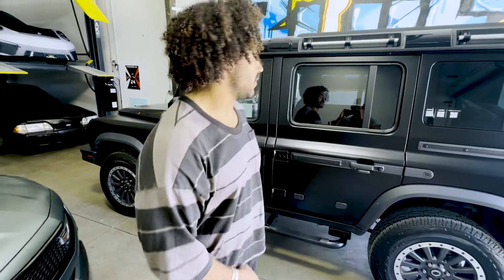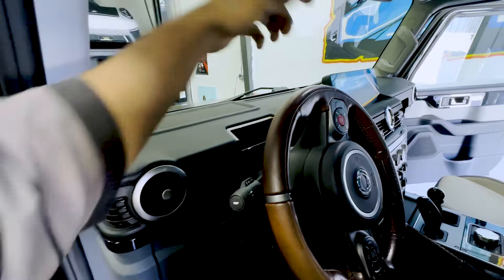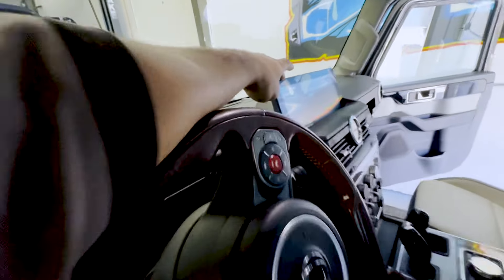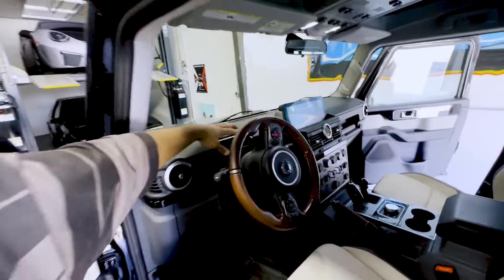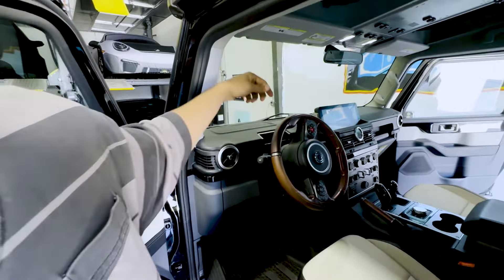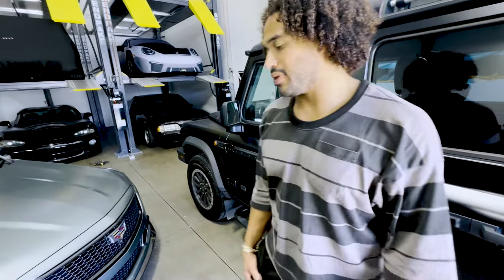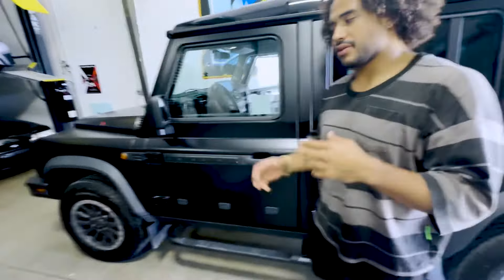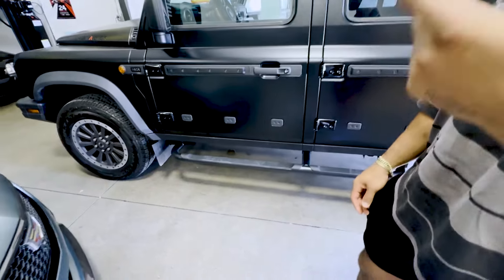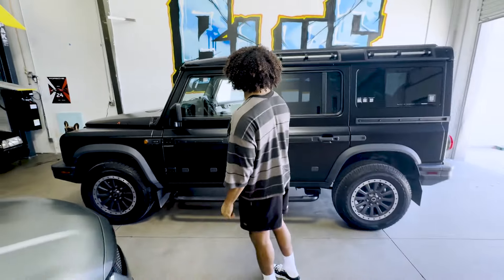Another thing I don't like is the analog speedometer — the speedometer is over here and it's digital. It has Apple CarPlay and all that stuff. The warning lights come up right here. I'd like to have an analog speed dial in front of me — a little bit of both I would say. Overall, I've enjoyed driving it the last couple of days. It looks cool.